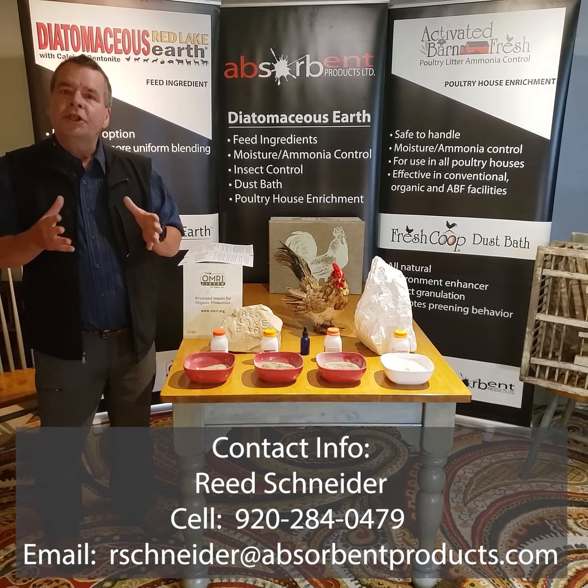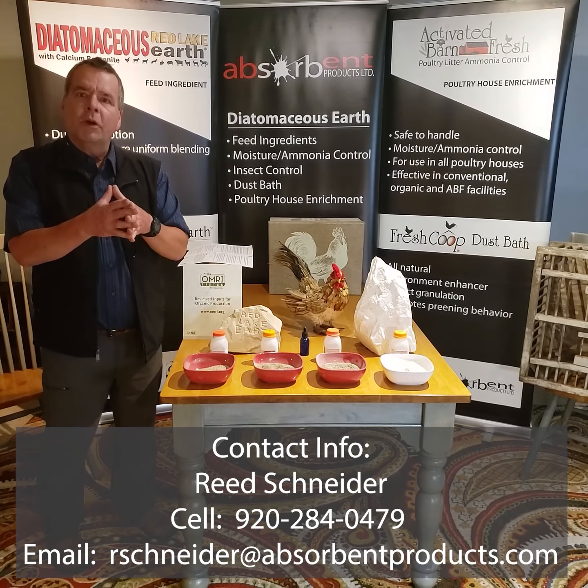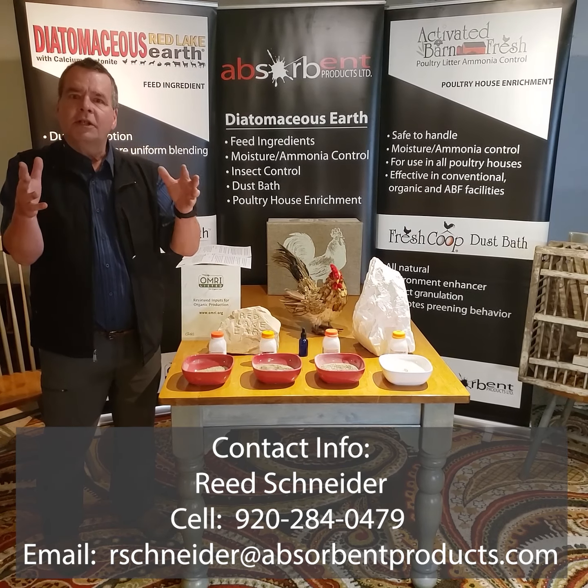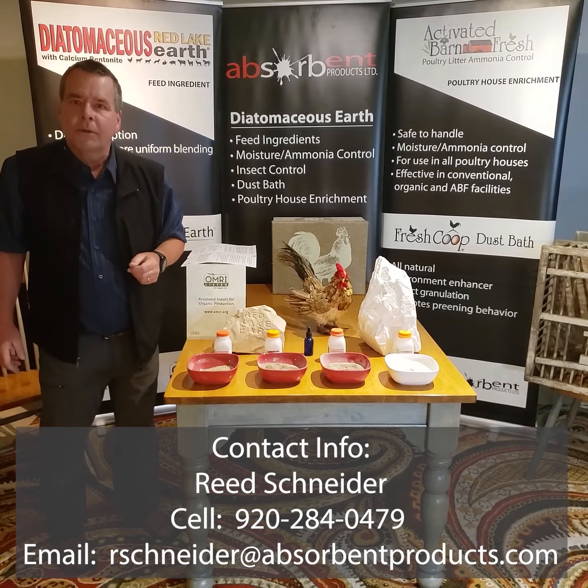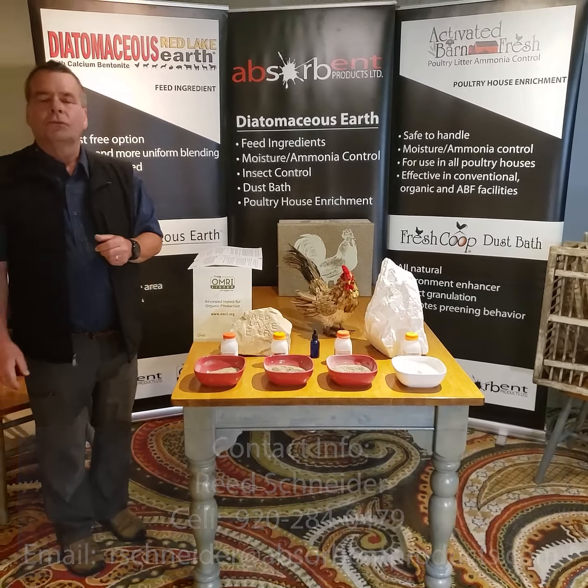We also mine zeolite. Zeolite is a very absorbent product — it can be used in feed and it can be used to bind up ammonia in a poultry house very quickly.